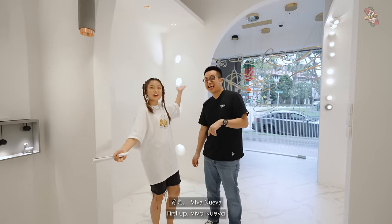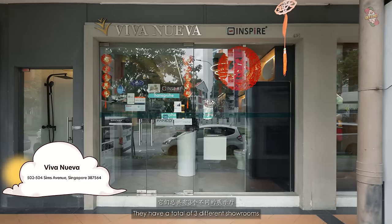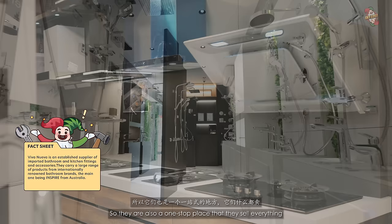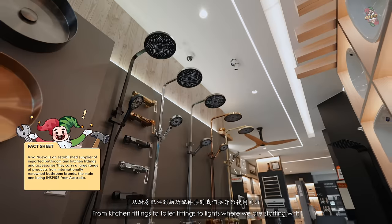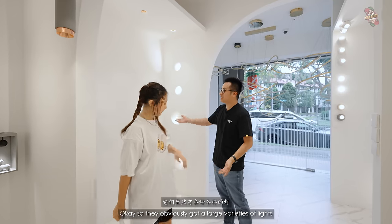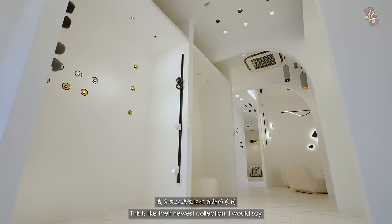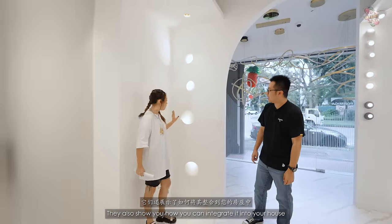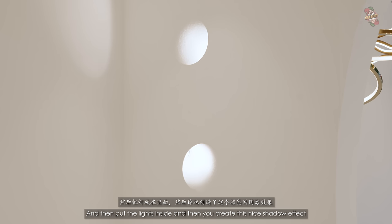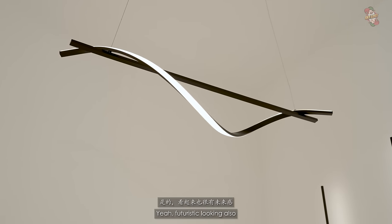First stop: Viva Nuva. We are at their Sims Avenue showroom — they have a total of 3 different showrooms and this one is 5,200 over square feet. They are a one-stop place that sells everything from kitchen fittings to toilet fittings to lights. They have a large variety of lights, all sorts of downlights, which is their newest collection. They also show you how you can integrate lights into your house — ask your contractor to dig a hole in the wall and place the lights inside to create a nice shadow effect.